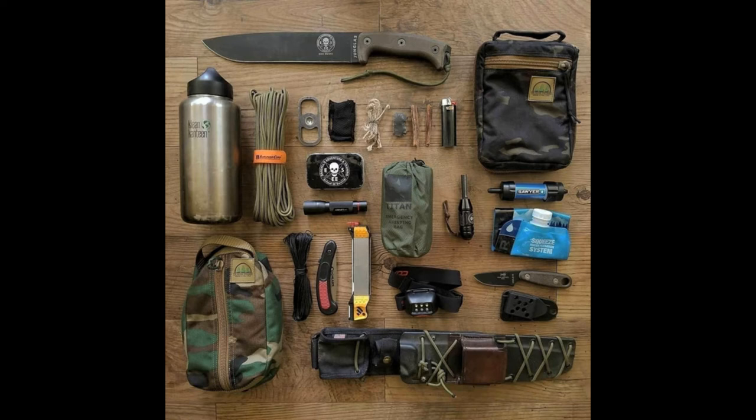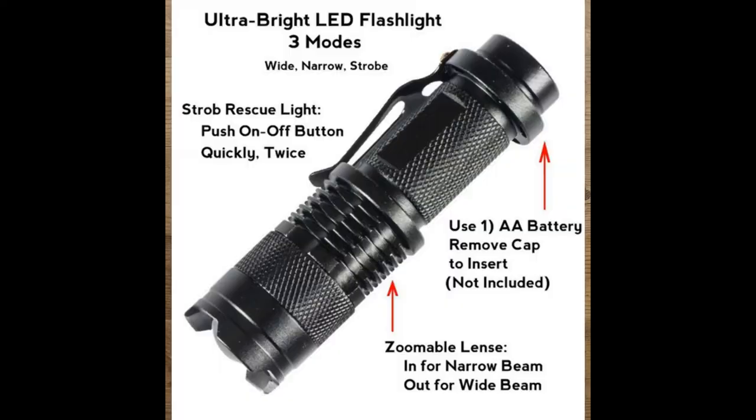Additional items include: Collapsible Fire Tube, Fire Starter, Carabiner X2, Whistle, Multifunctional Card, Ruler, and First Aid Blanket. This high-quality survival kit is ideal for husbands, teens, and boyfriends.